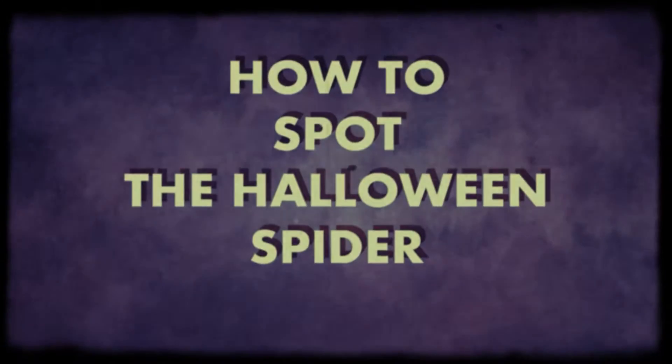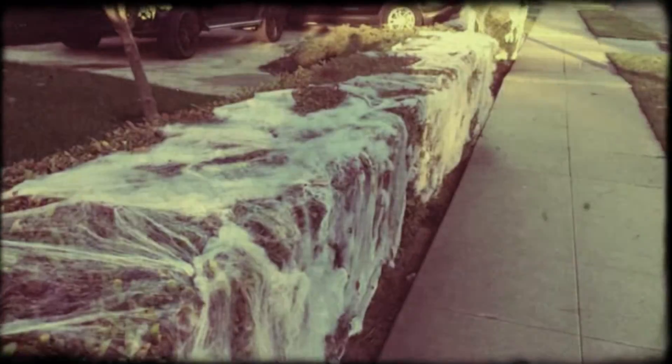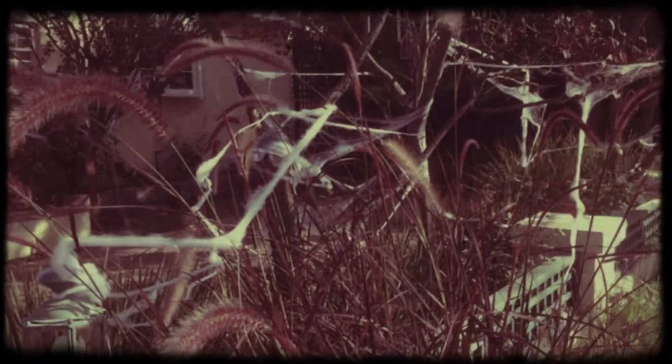One way to recognize if the Halloween Spider has settled in your area is by way of its unique webbing. Whereas other arachnids create funnel or orb-shaped webs tucked away in eaves or spun between foliage, the Halloween Spider's webbing is marked by its distinctive randomness. Clumpy. Erratic. Adorning items and foliage in ways that defy description.